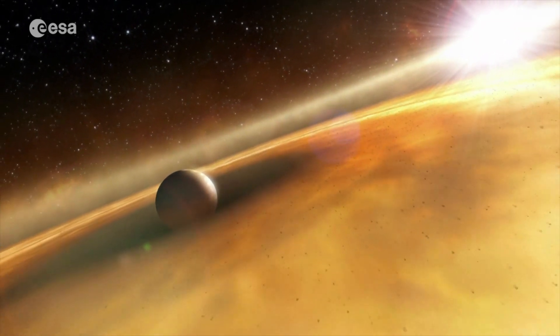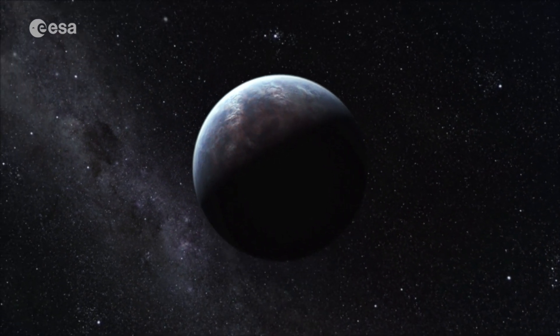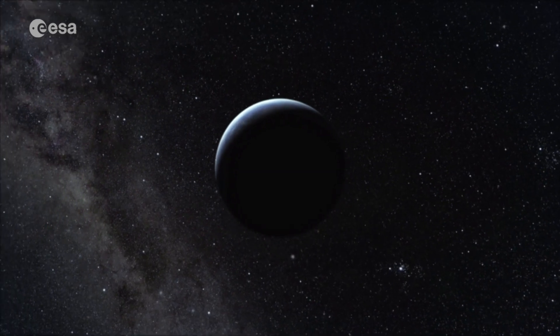And then there are planets that appear to be rocky, but they're about five, ten times as massive as the Earth. So our solar system seems to be really a bit different.